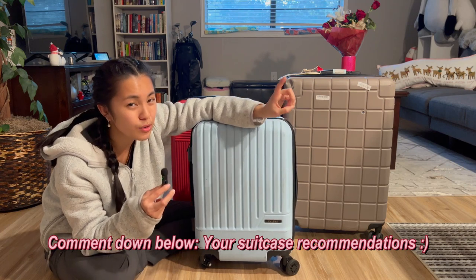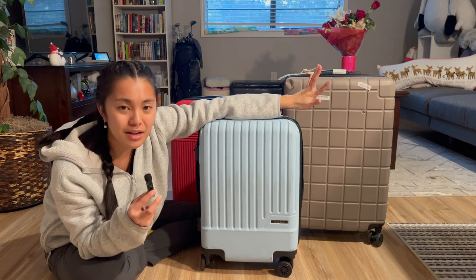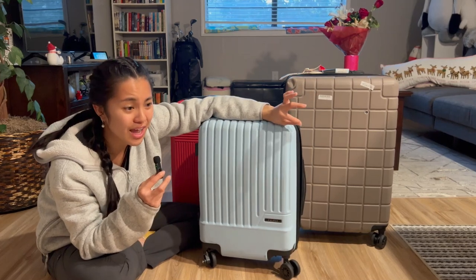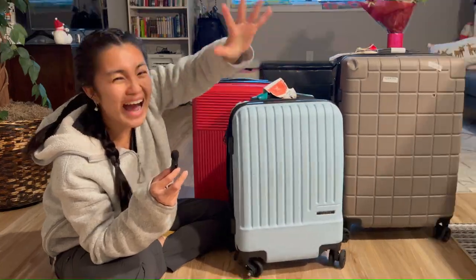Calpak is definitely the way to go if you want a starter suitcase for traveling. Thanks for watching — comment below if you have other suitcase recommendations, and let me know if you look for the same criteria or if there's a feature I'm missing. I'll see you in my next video, bye!